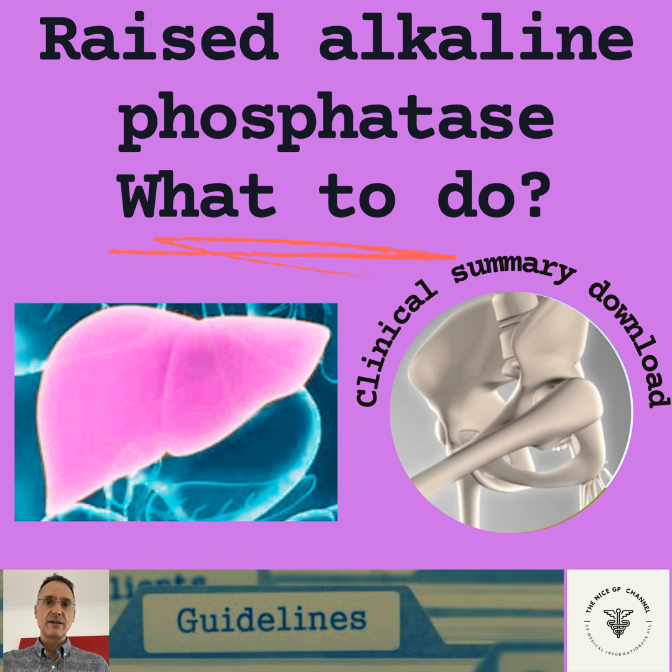Hello everyone and welcome. I'm Fernando, a GP in the UK. Today we're going to look at what to do when we encounter an isolated raised alkaline phosphatase level in a patient who is asymptomatic.